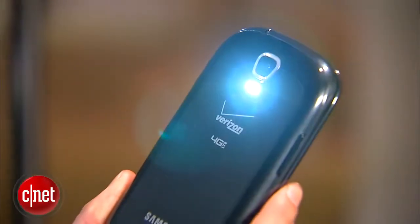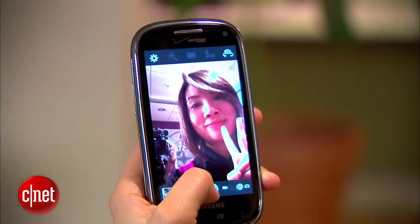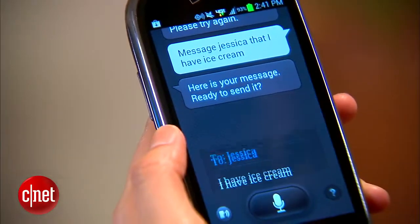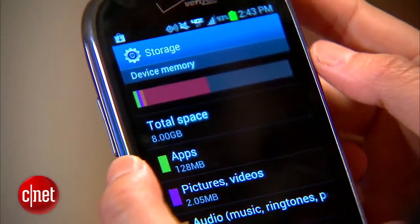On the back is a 5MP camera that can record 720p video and the front houses a 1.3MP camera. Other features include the voice assistant S-Voice, a micro SD card slot, and 8GB of internal memory.